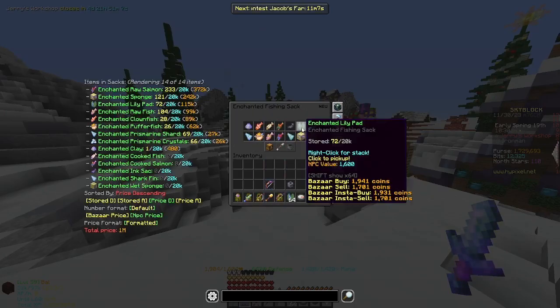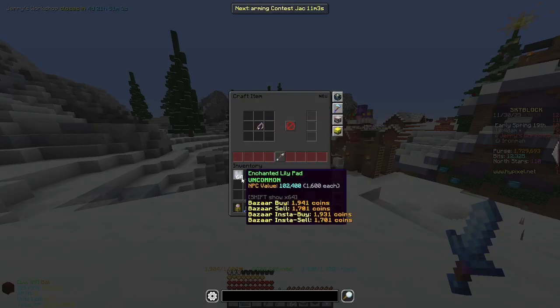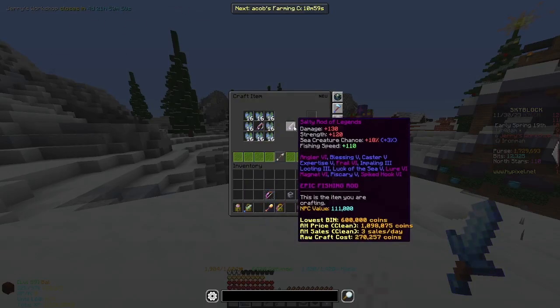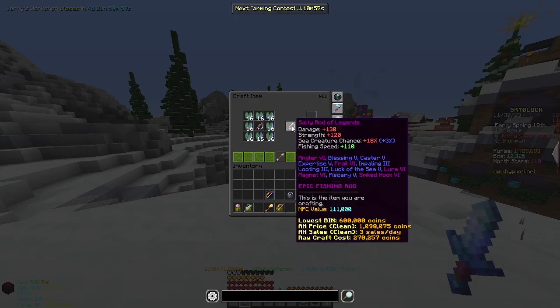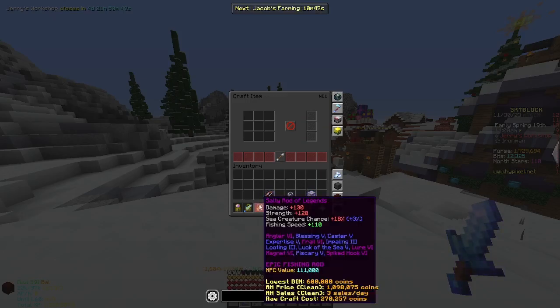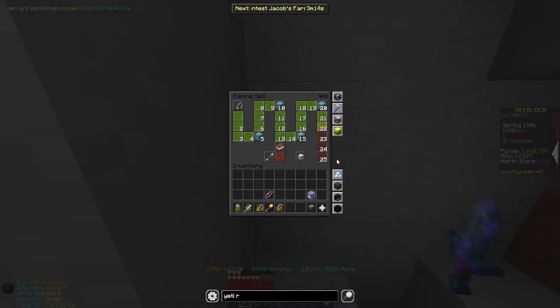From winter fishing I got enough enchanted lily pads to upgrade my Rod of Champions to a Rod of Legend. This gives you 15-18% sea creature chance and 110 fishing speed, also upgrading its rarity. I also put Salty on my rod, hit fishing level 21, and leveled up to level 140.